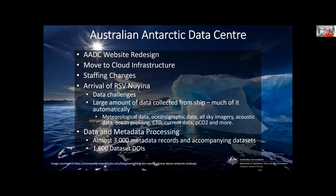Here's my lightning talk, giving you a quick rundown on some of the major issues or events going on in the AADC right now. First up, our website redesign.